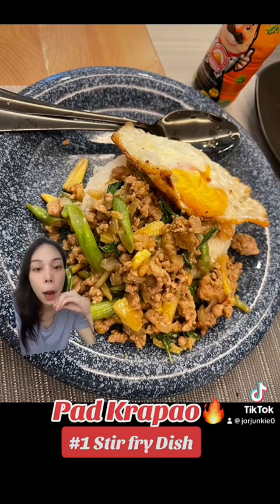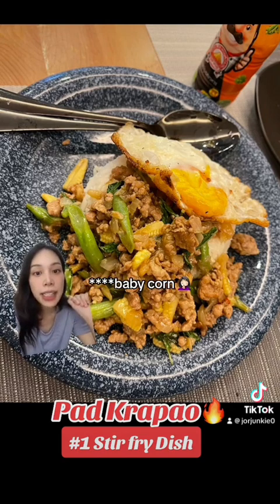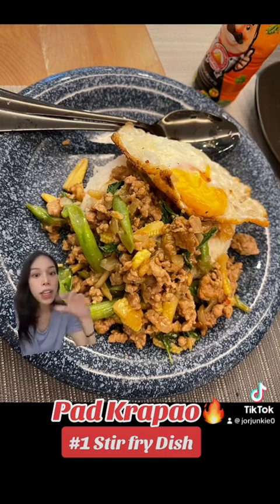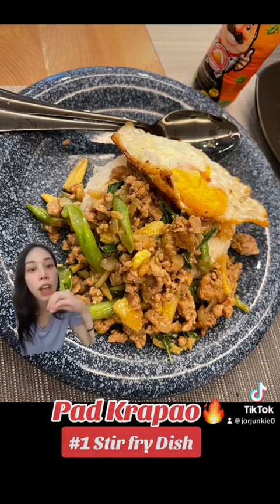Going back to my version of Pad Krapao — I love putting lots and lots of crushed garlic. I love dicing up onions, caramelizing it with the garlic, then putting my go-to protein which is minced pork, baby carrots, and long green beans, and adding oyster sauce, soy sauce, and a bit of sugar. Another ingredient you can put in is dark soy sauce, which makes the pork brown and not too pale. And of course the holy basil — stir fry it together, whack it on the rice, and fry an egg on top. And this would not be complete without soy sauce on top of my fried egg.